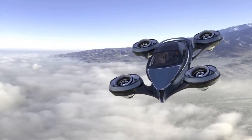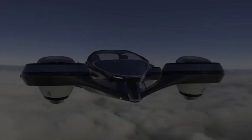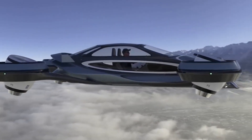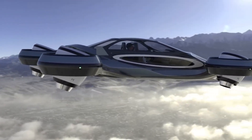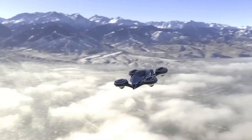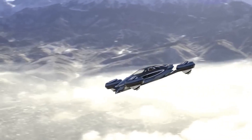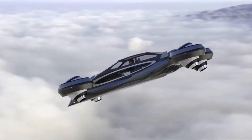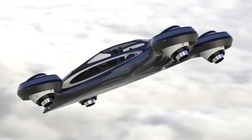Once airborne, it can cruise at a speed of 190 kilometers per hour and reach an altitude of 2,500 meters. The Aircar has a range of about 600 kilometers. It has been type certified as an aircraft in Slovakia and is awaiting certification in other countries.